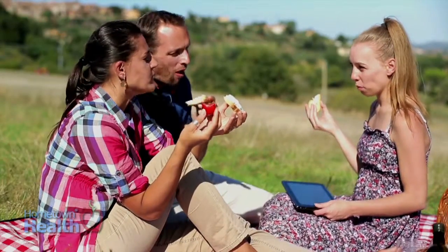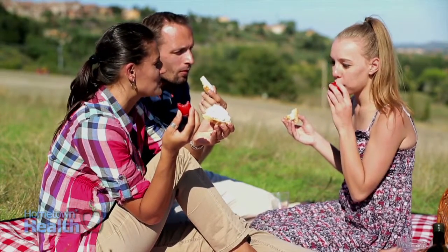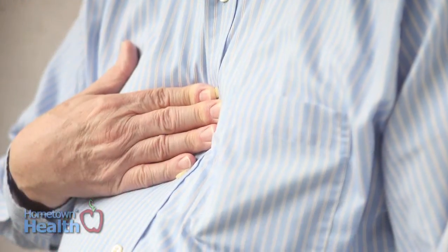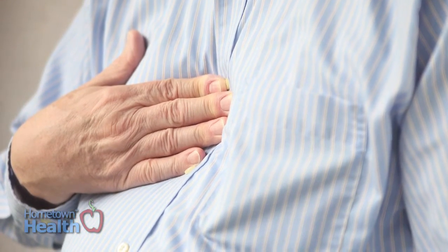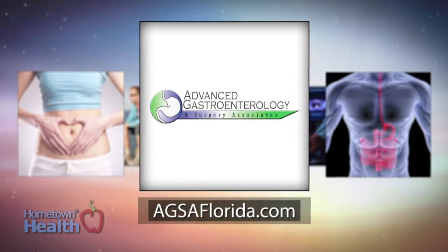According to helpline.com, 60% of the adult population will experience some type of gastroesophageal reflux disease within a 12-month period, and 20 to 30% will have weekly symptoms. The specialists at Advanced Gastroenterology and Surgery Associates explain what GERD is and how they treat it.